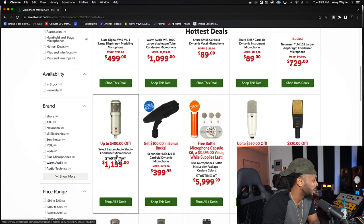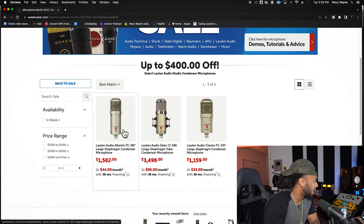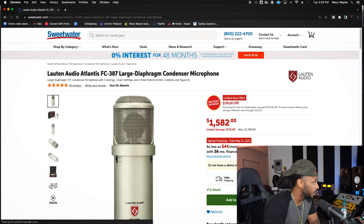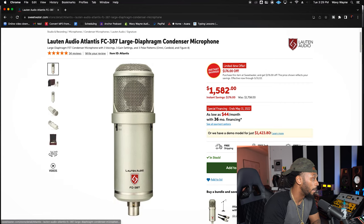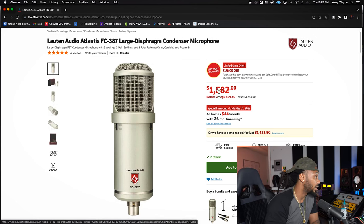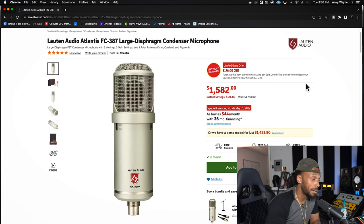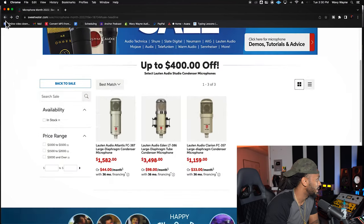Select Lawton Audio Studio Condenser Microphones starting at $1,159, up to $400 off. Let's take a look at the Atlantis because this is a dope microphone — I actually just got my hands on one. This one takes $176 off right now, and that ends May 31st. They also got a demo model for about another $150 cheaper if you don't mind getting the demo version. This is a really amazing microphone. If you want to see my full review of the Lawton Audio Atlantis, drop down in the comments and let me know.